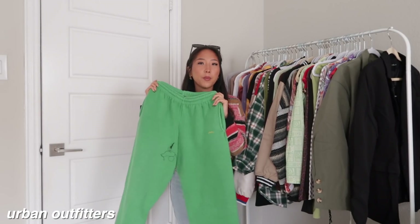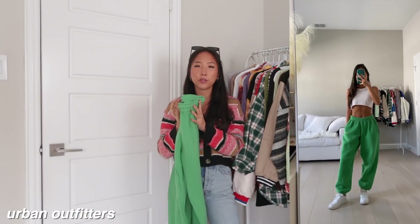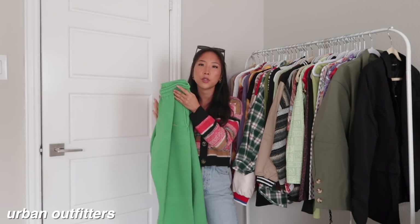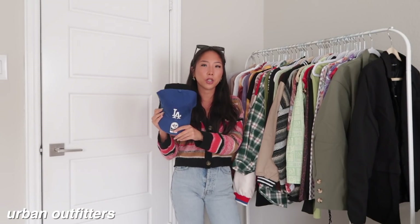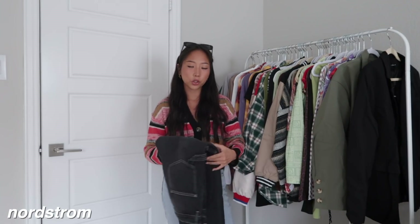The last item from Urban is a pair of joggers — these are also a men's item but they actually fit really well. This is a size extra small and I love the color; I've already worn these a bunch of times. The last two items from Urban are just accessories — I picked up two different baseball hats to stock up on colors. I got a black one and a blue one.